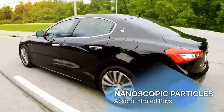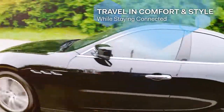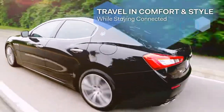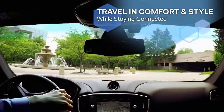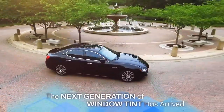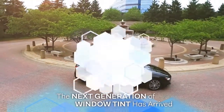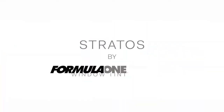Dual layers containing billions of nanoscopic particles absorb infrared rays so you can travel in comfort and style, all while staying connected. The next generation of window tint has arrived. Stratus from Formula One by Lumar.